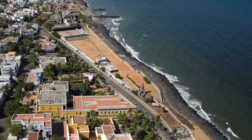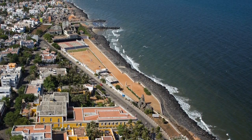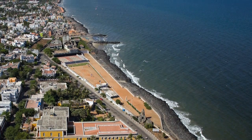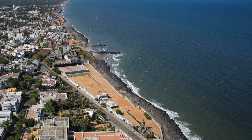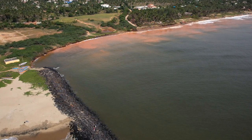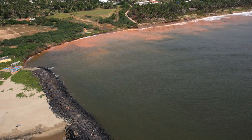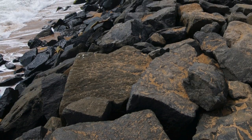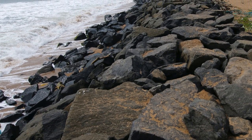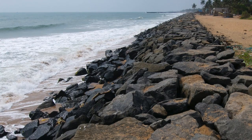Hard structures such as sea walls and groins are not the answer to erosion because they disrupt natural patterns of sand movement and often accelerate erosion. They don't solve the problem, but simply transfer erosion to the next stretch of coast. Once you start creating hard structures, you have to continue forever as the rocks keep sinking. This is simply not sustainable.